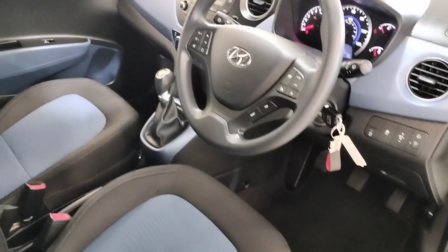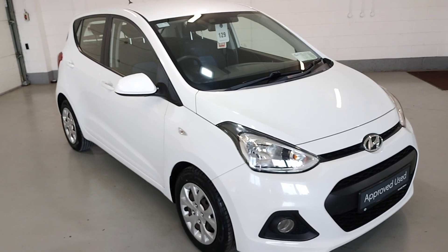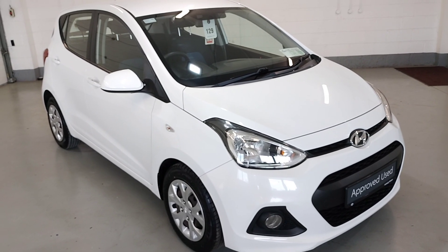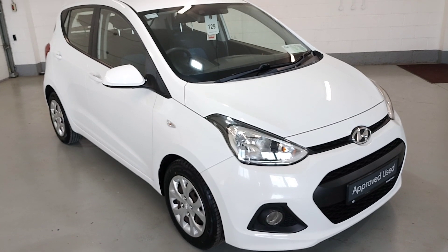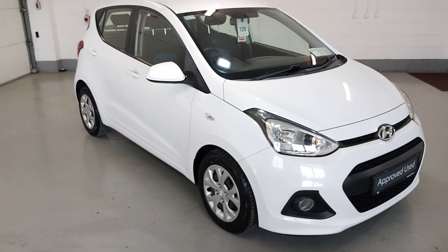Very roomy car inside for a small car. So that's our 161 Hyundai i10. For more information and finance options, contact our sales team on 04333 45621 and they will gladly help you out. Thank you.